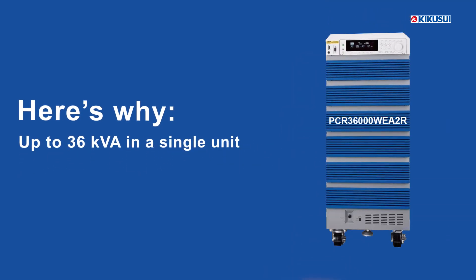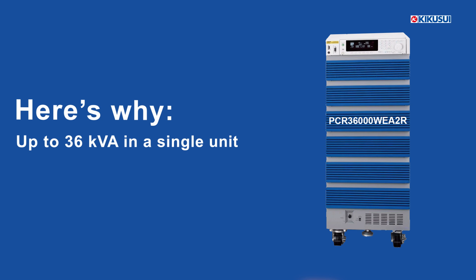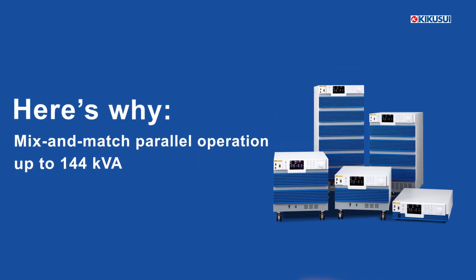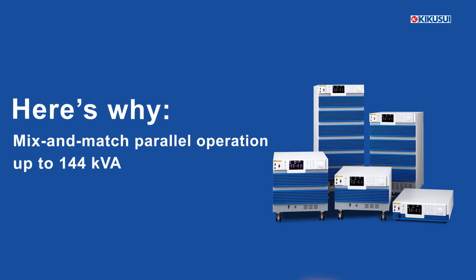For larger power needs, you can achieve up to 36 kVA in a single unit. Additionally, with mix and match parallel operation, you can scale up to an impressive 144 kVA.